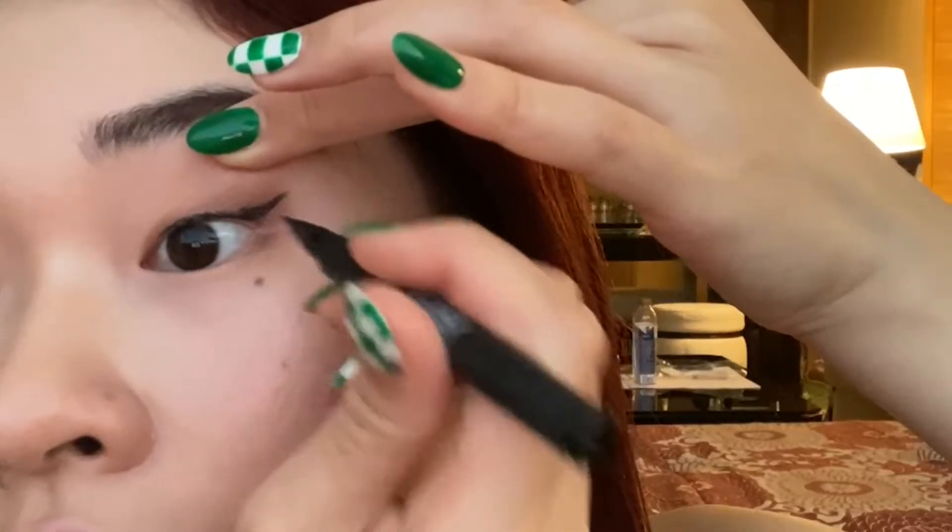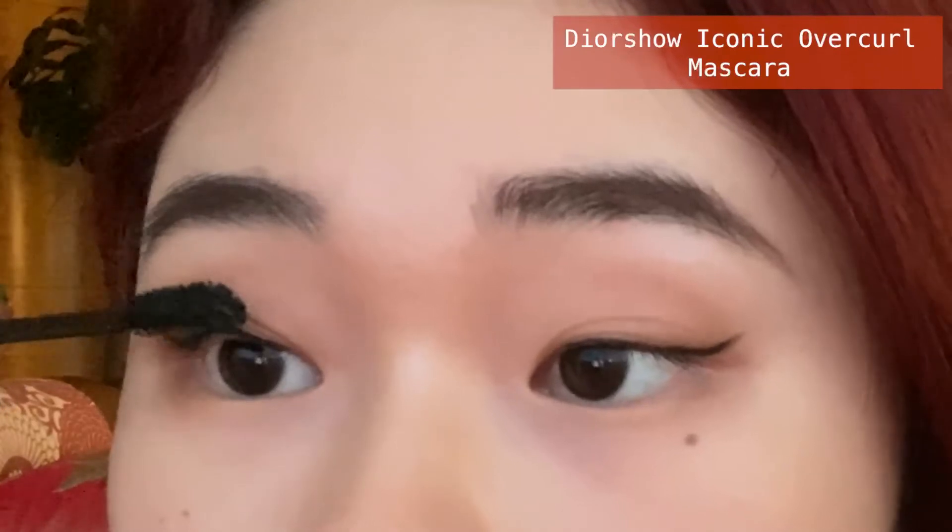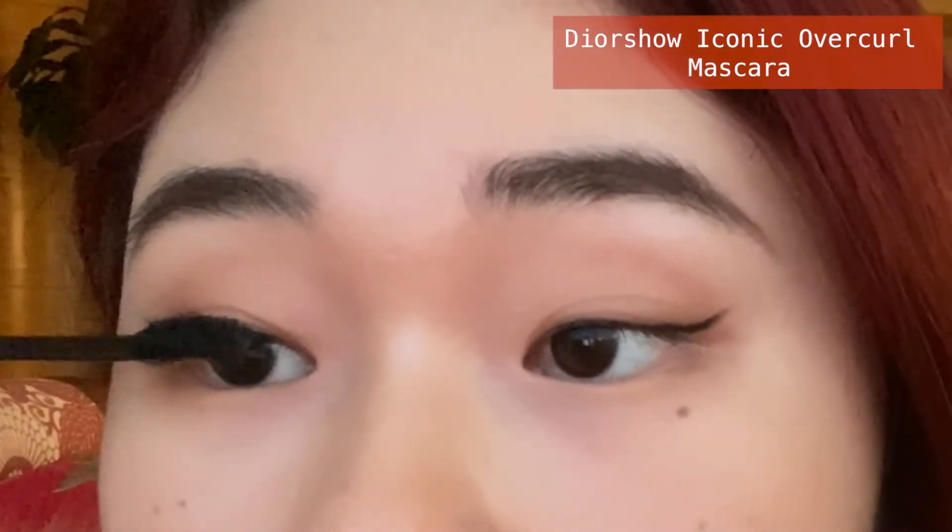I'm almost crying — I can't talk when I'm doing my eyeliner! Since it's a spring makeup, I'm not making my eyeliner as dramatic as I usually do. I'll try it with just a little bit. Now for mascara — I don't have many eyelashes so it doesn't have that much of an effect.